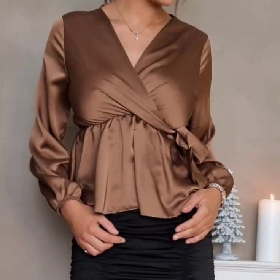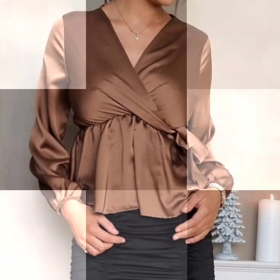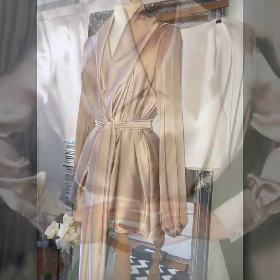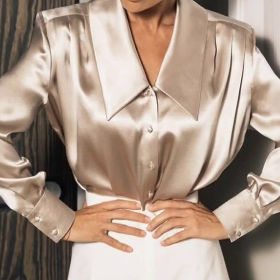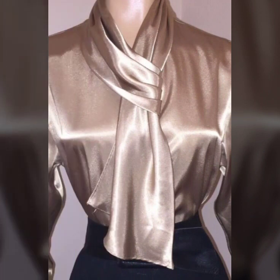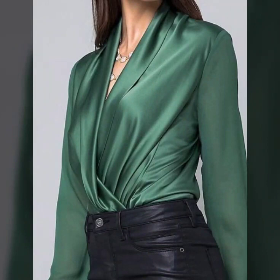If you have enjoyed this beautiful satin silk blouse and top collection, please do like this video. Subscribe to my channel if you have not subscribed yet, and if you have already subscribed please also click the bell icon to get notifications of all my videos so you will never miss any video or any collection on my channel.